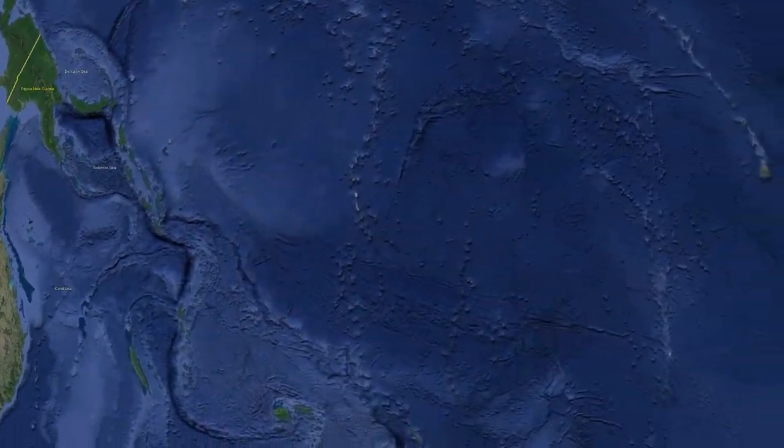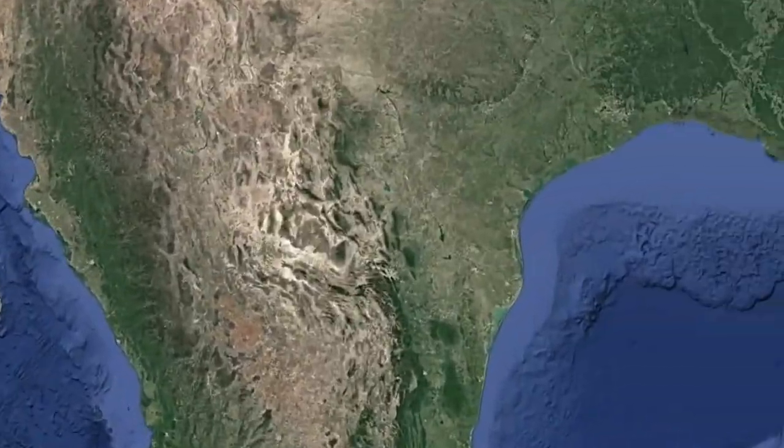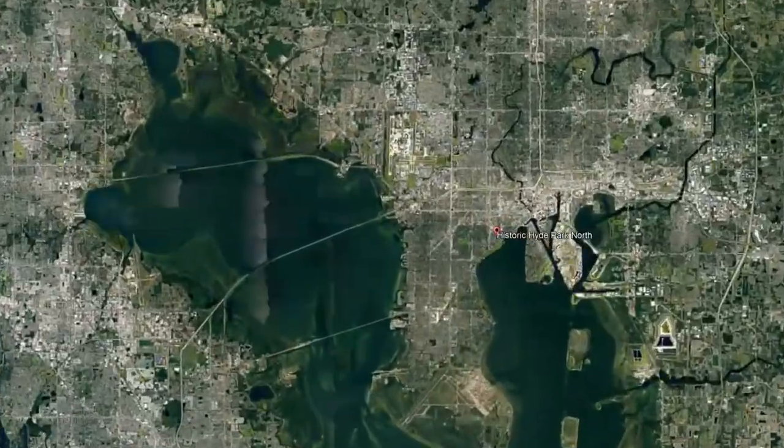You're considering making a move to Tampa, Florida and wondering what the best neighborhoods in Tampa are. Today I'm going to take you on a tour of one of the top five according to Niche.com, which is Hyde Park. We are right on the bay here in Tampa, Florida. I'm in historic Hyde Park at what's known as Hyde Park Village.